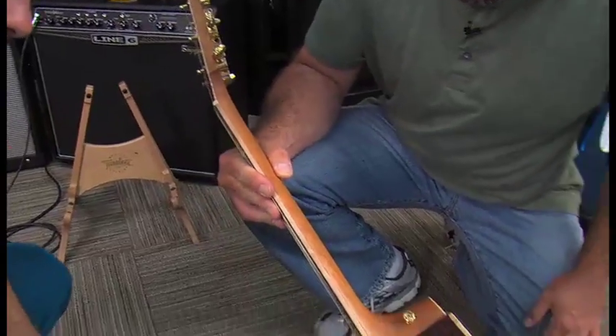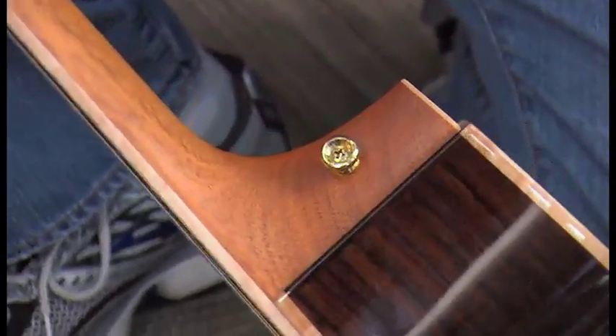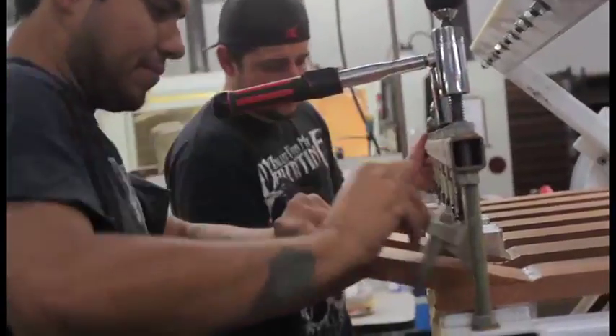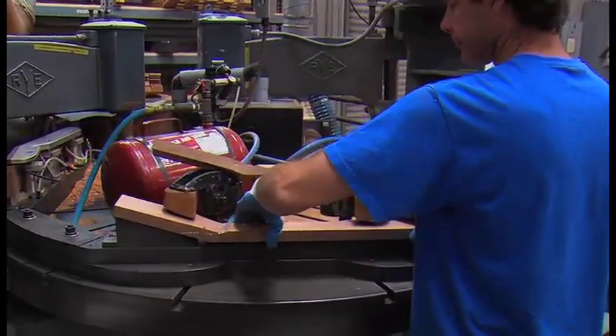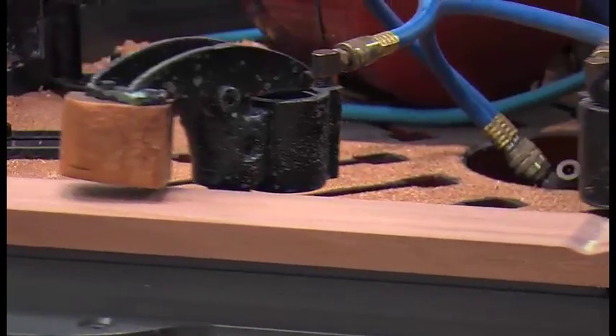Guitar manufacturing has come a long way. New technology and better design help save resources. They were taking one block of wood and cutting two necks out of it. Through the NT — the new technology neck — they increased their yield by 33% and are now able to get three necks out of the same size block of wood. That's made a huge impact on not only yield and wood usage, but also sustainability at the forest level.